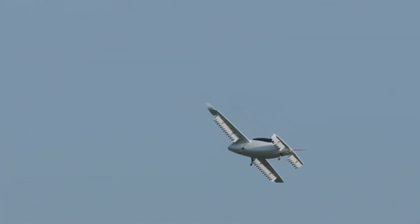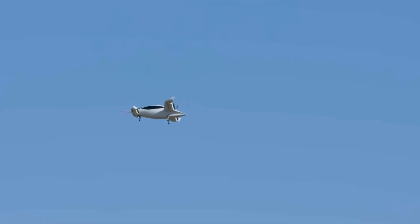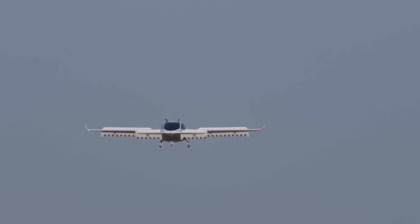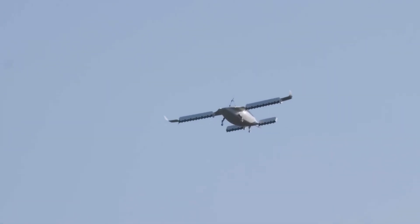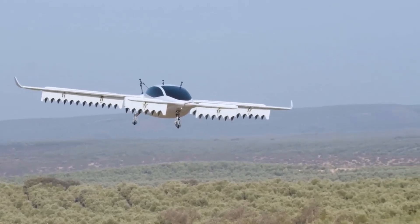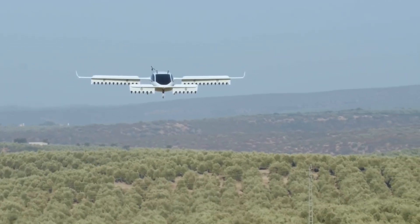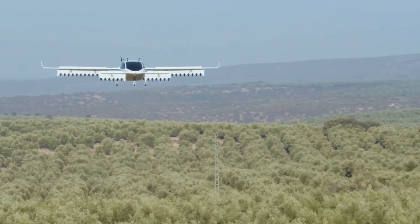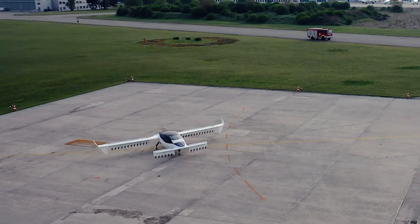This design enables it to achieve speeds of up to 186 miles per hour and a range of approximately 186 miles on a single charge, making it suitable for regional travel. One of the standout features of the Lilium Jet is its quiet operation, which makes it ideal for urban environments where noise pollution is a concern. The aircraft is also designed with safety and redundancy in mind, incorporating multiple independent systems to ensure reliability.